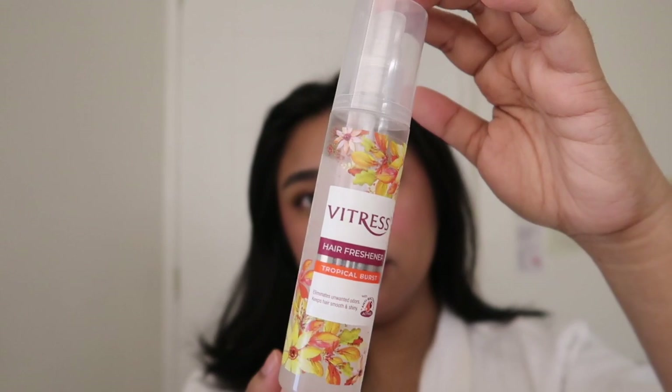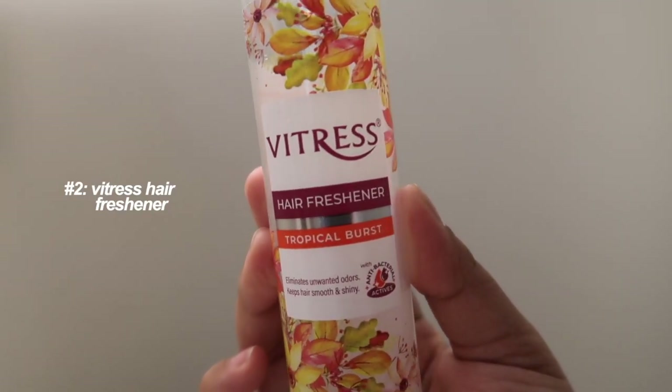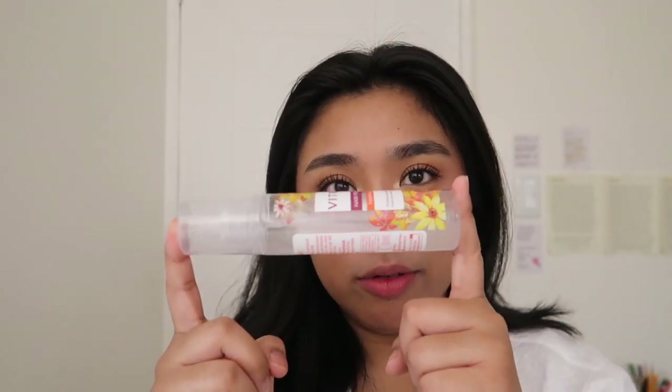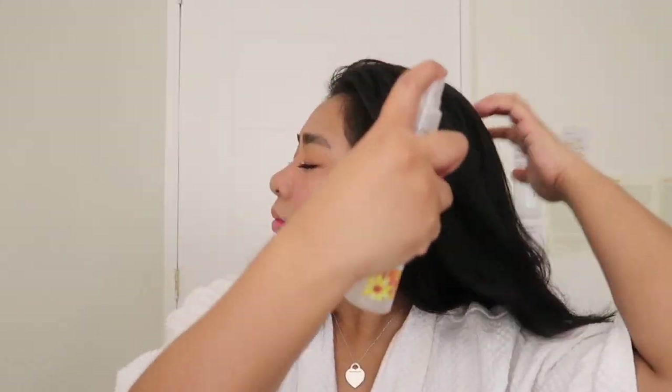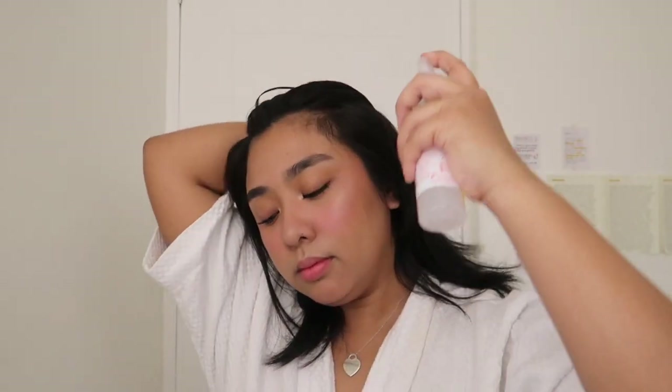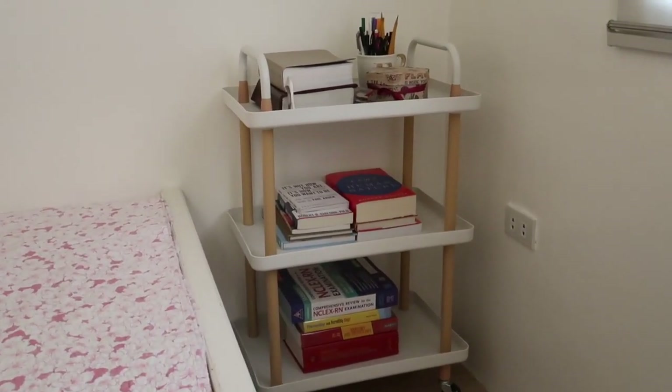Essential number two is also a hair product and I've honestly been gatekeeping this, but it's time to bring her into the spotlight. I already bought my restock for this because it's almost finished. This is a hair freshener spray from Vitress. And if you live in the Philippines like me, you know it's always hot and easy to get sweaty. So I like to spray this whenever I start to feel it during the day. My crush always tells me that my hair smells good, so if you try it, you'll see it — and you'll see your crush!